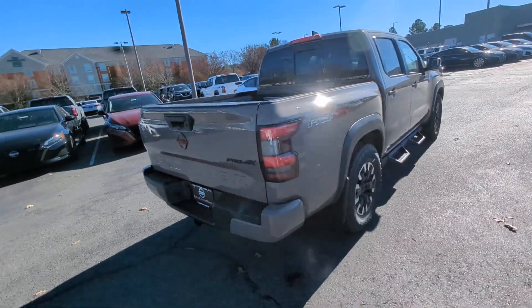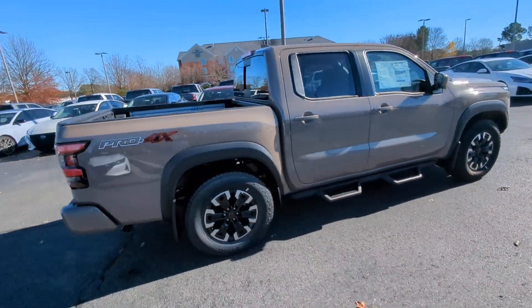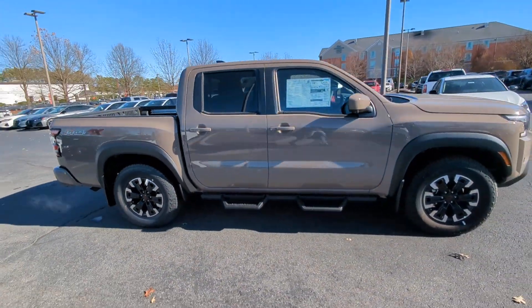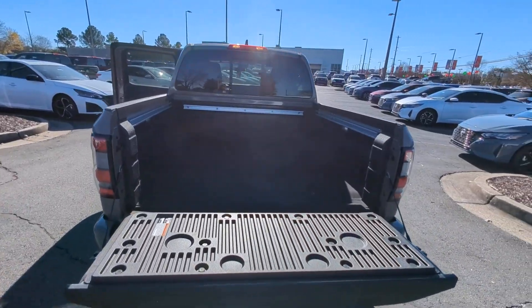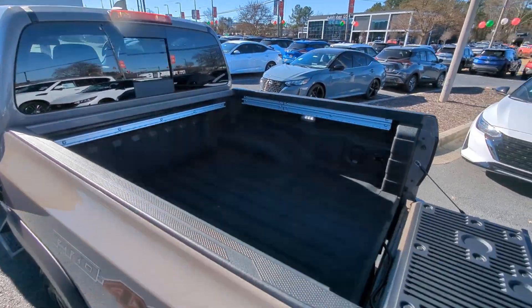These are just some of the great options this vehicle comes with: heated steering wheel, Apple CarPlay and/or Android Auto, wireless charging station, keyless entry, navigation system, and satellite radio.